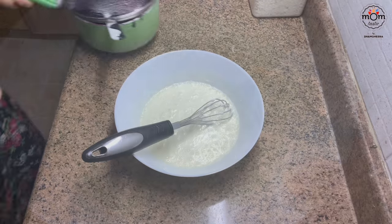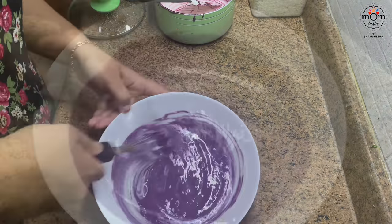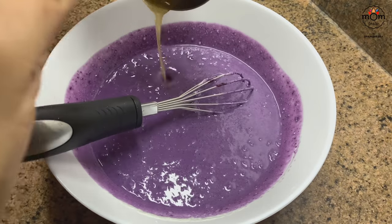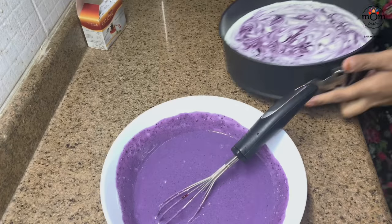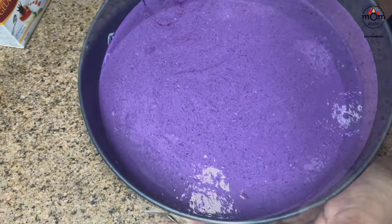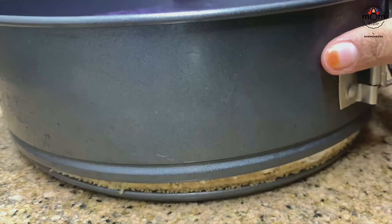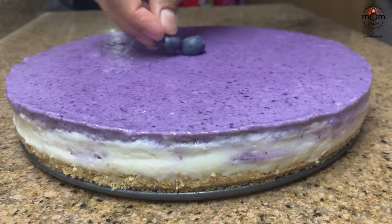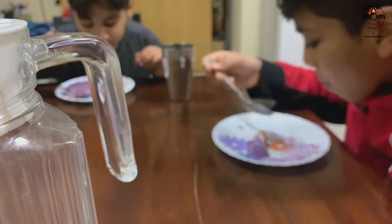Keep in the refrigerator for 30 minutes. Meanwhile, mix 1 cup whipping cream with the blueberry puree, add 10 grams of melted gelatin, and whisk. After 30 minutes, the cream cheese layer is set — pour this prepared blueberry mix on top. Refrigerate for 3 to 4 hours or overnight. Garnish with some blueberries on top and serve — it's very creamy, soft, and very delicious.